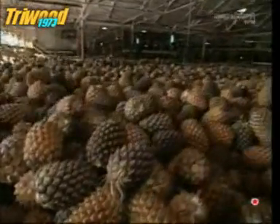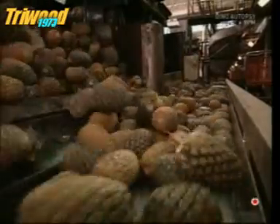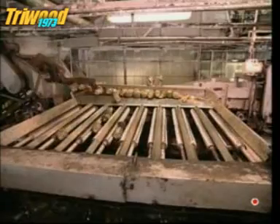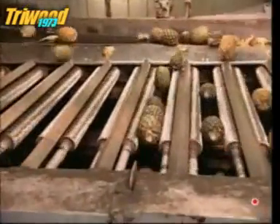First things first, they need to be washed and sorted. It might look like a hedgehog race, but their size determines when they fall through the gap — that's how they get split up into different groups.